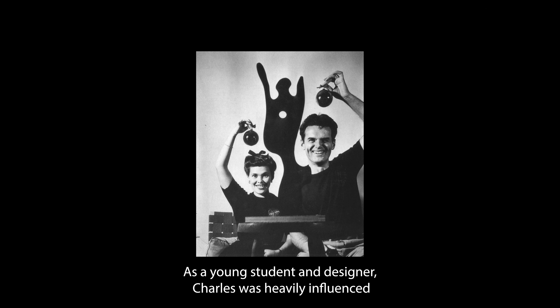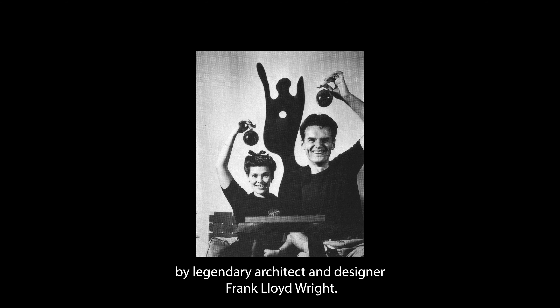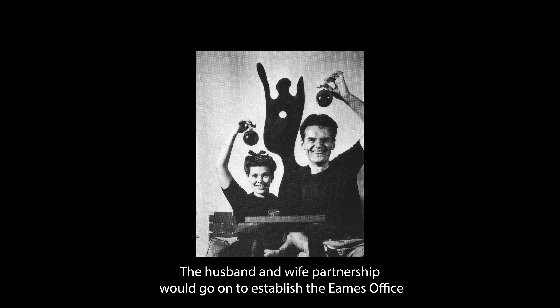As a young student and designer, Charles was heavily influenced by legendary architect and designer Frank Lloyd Wright. As a young artist, Ray studied with celebrated painter and pivotal modernist Hans Hoffman. The husband and wife partnership would go on to establish the Eames office and set the standard for mid-century modern design.